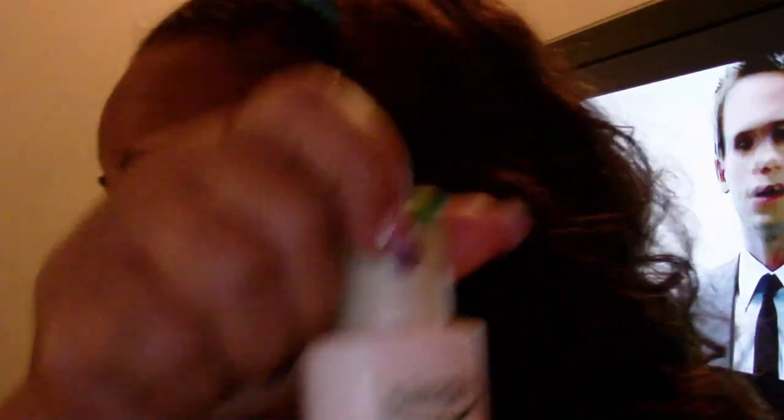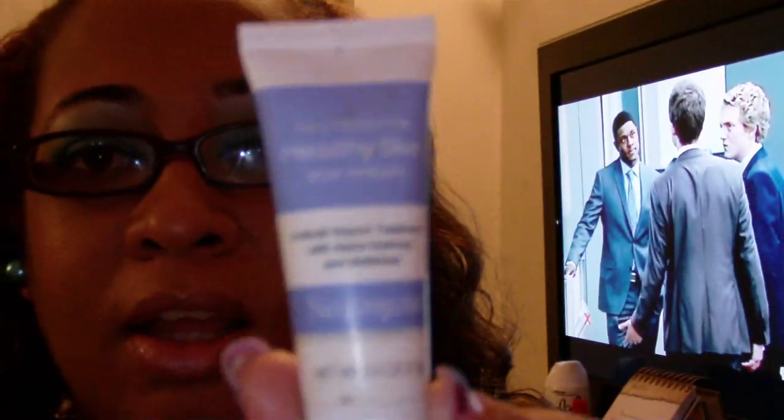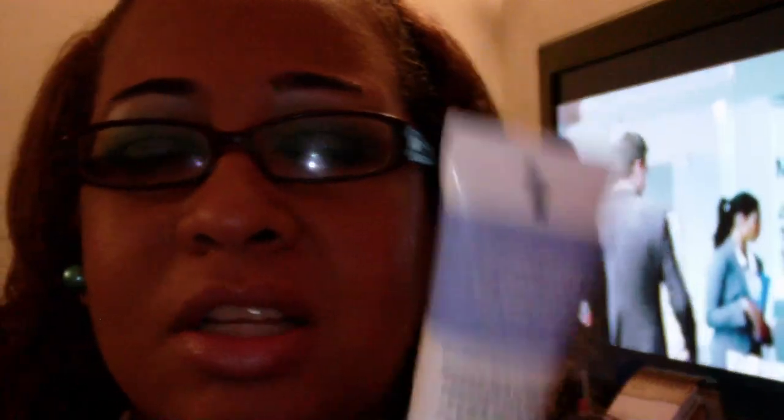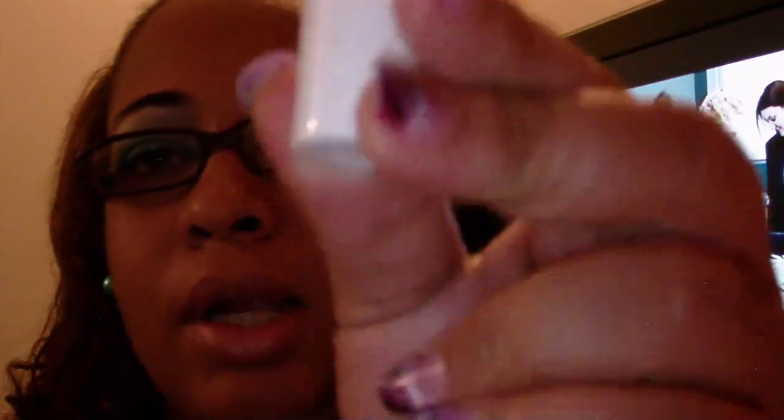My eye cream is by Neutrogena. I can't say I've been monitoring whether I have fewer lines, because I just wanted an eye cream since that area is very tender. I'm not really doing a before and after comparison. It has the skin around my eyes feeling soft, so I'm happy with it — a definite buy.